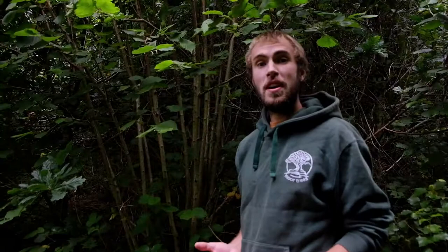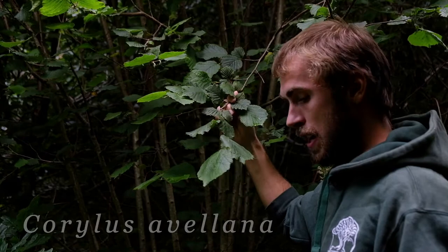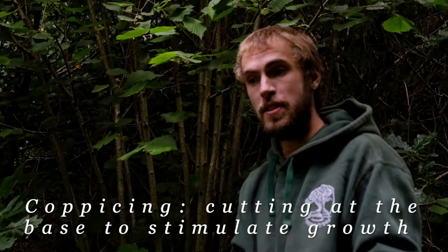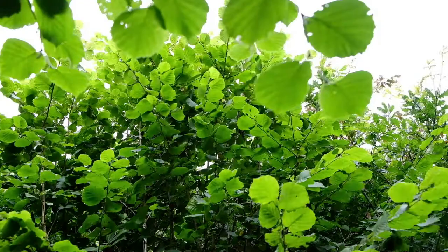Before we start to collect some hazelnuts, let's find out what a hazel tree actually looks like. This is a hazel tree, or Corylus avellana as it is in Latin. It has these straight upright stems and it's usually multi-stemmed because it's been historically coppiced — cut and allowed to regrow — because it has quite fast regrowth and creates very useful straight stems. Most hazels you'll see are multi-stemmed because of this coppicing.